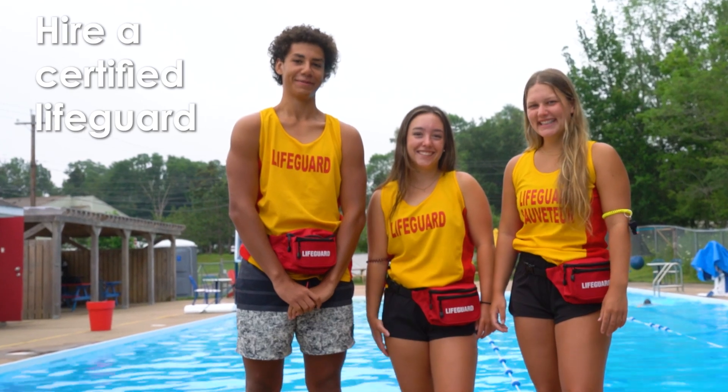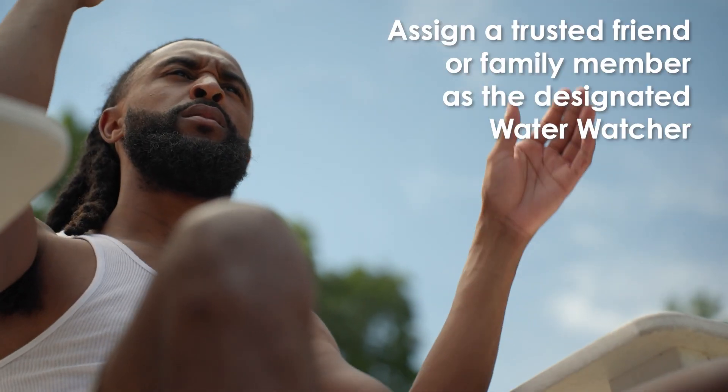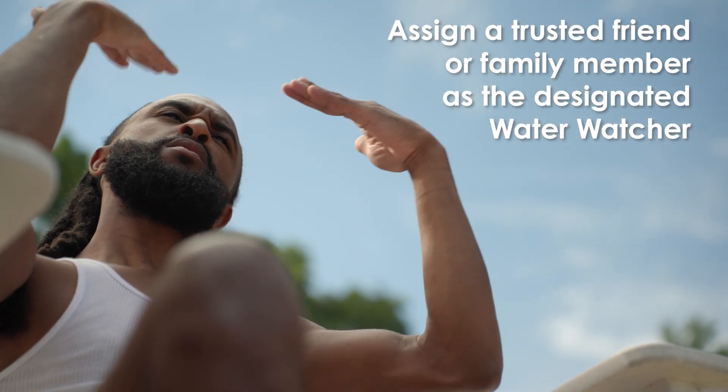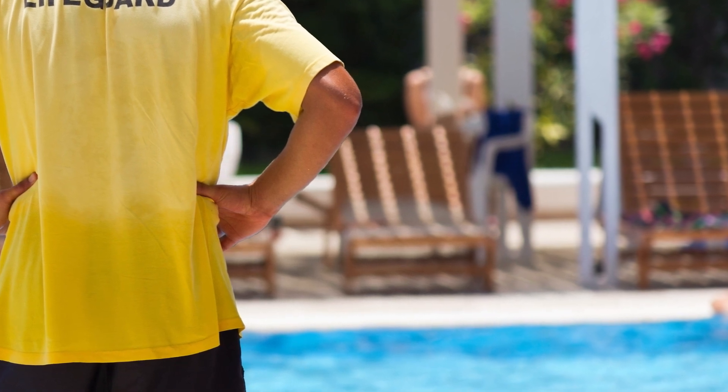You should always either hire a certified lifeguard — someone who's been through the training, CPR certified, lifeguard certified — or a designated water watcher, whether it's a family member, who knows that for that hour they're watching the water, and that's their sole job. Someone should always have eyes on the water.